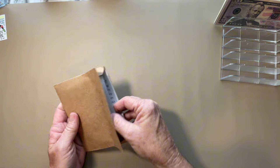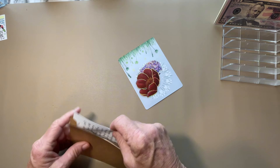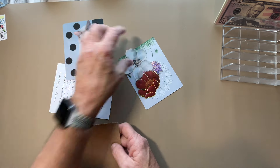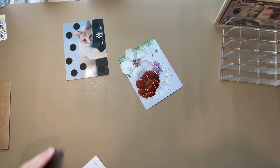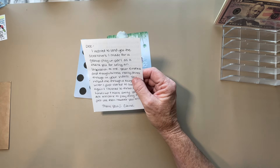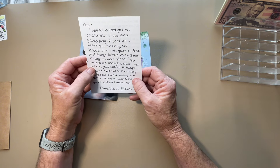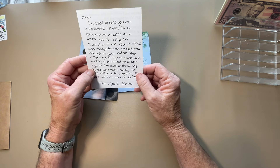Next, from Elaine Realized — and Elaine does have a channel on YouTube. She has good taste. The letter says, 'I wanted to send some scratchers I made for a group play, in part as a thank you for being an inspiration to me. Your kindness and thoughtfulness really shines through in your videos.' Thank you so much. 'You helped me through a tough time when I just started to budget.'